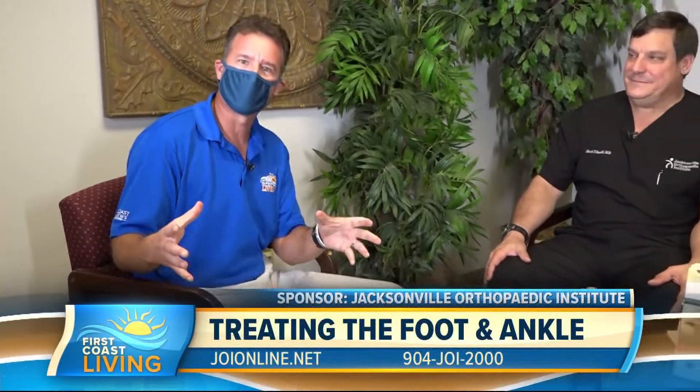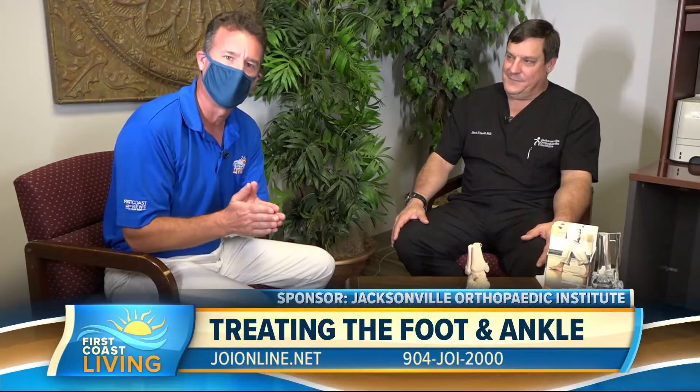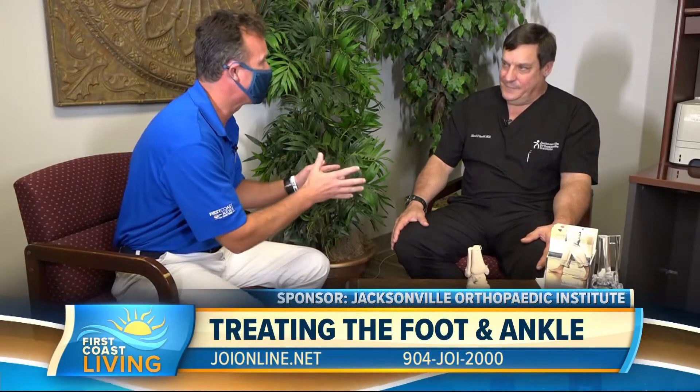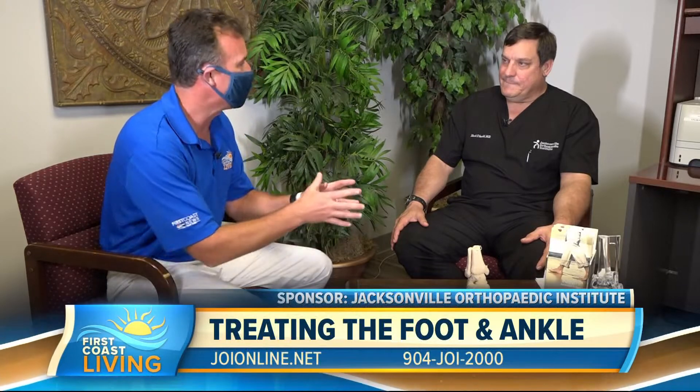We all love getting out and about. We love calling this home, but as you get outside, sometimes things can go a little astray. And we're talking foot and ankles here today. We're at the Jacksonville Orthopedic Institute with Dr. Mark Gould. This is out at the beaches, and we are talking to an orthopedic foot and ankle reconstructive surgeon.